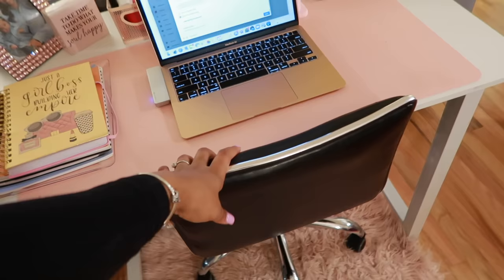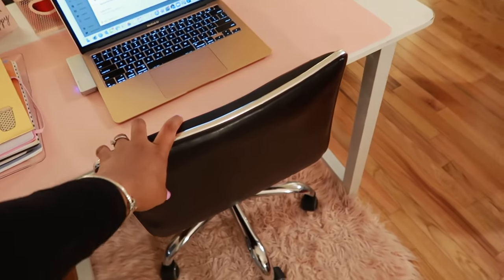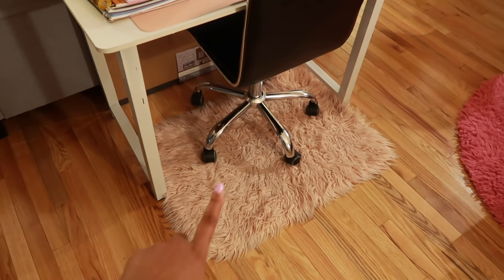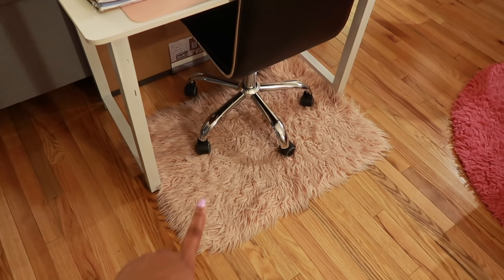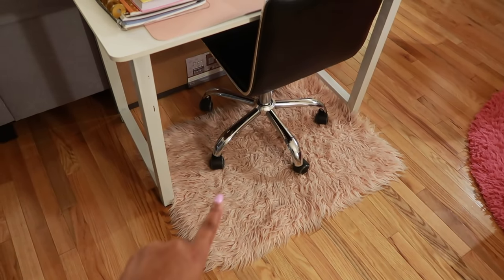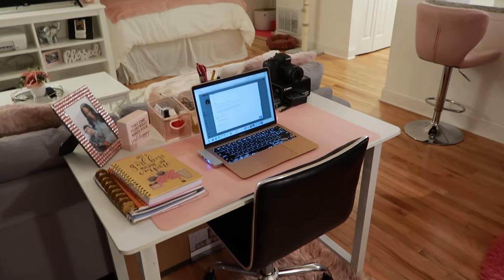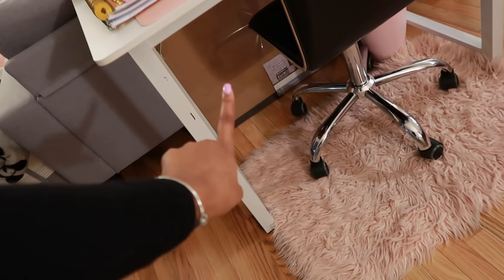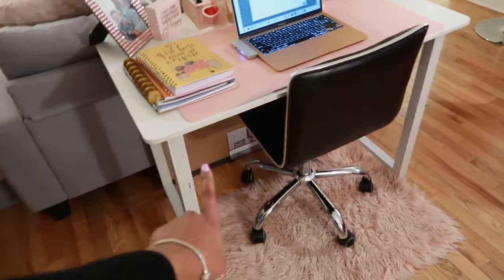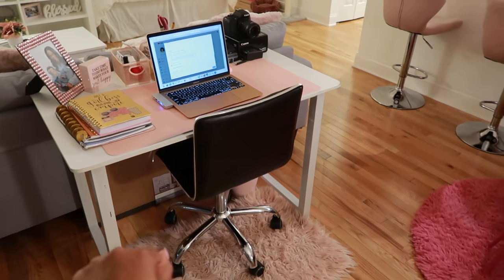This chair came from Ross a couple years ago — it's pretty much on its last limb but I haven't gotten a new one yet. The rug came from Walmart. Under the desk I have a vision board that I'm going to do but just haven't gotten around to yet — I know you guys can see it so I just wanted to point it out.